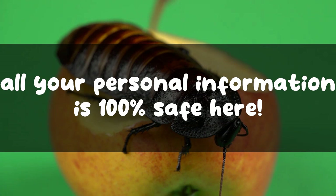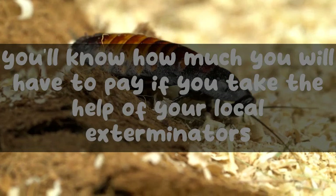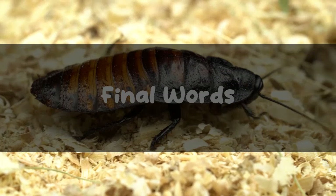Don't worry — all your personal information is 100% safe. And by filling out the form, at least you'll know how much you will have to pay if you take the help of your local exterminators.